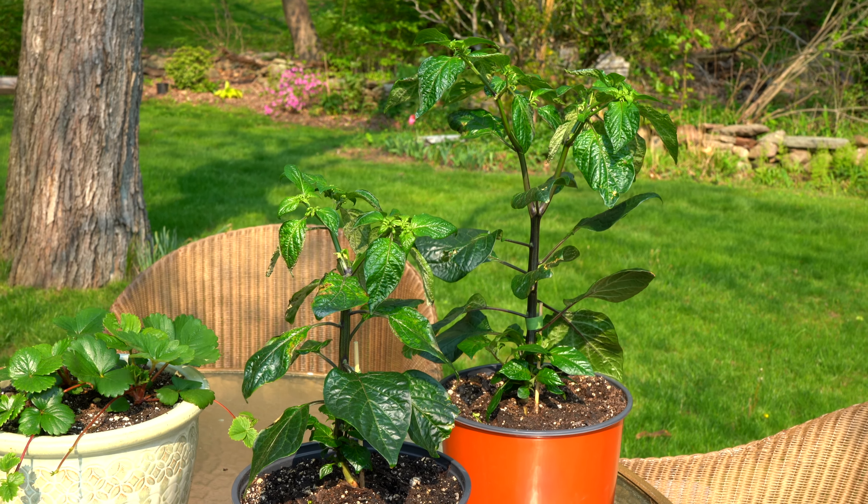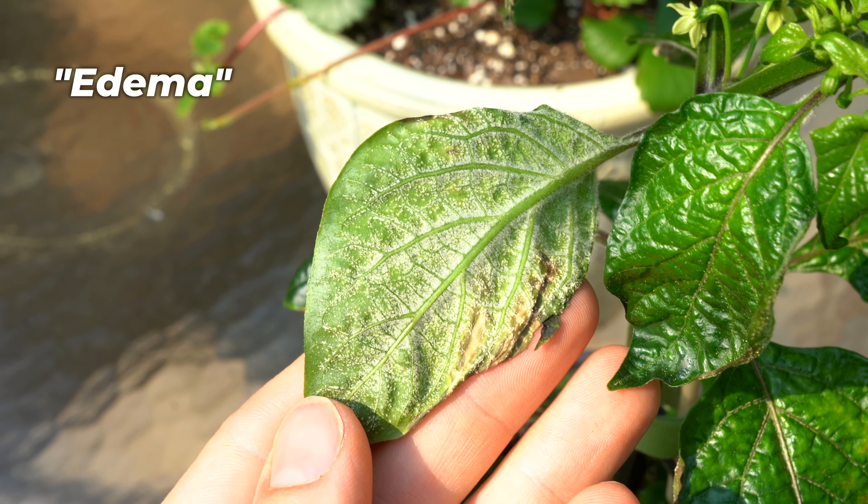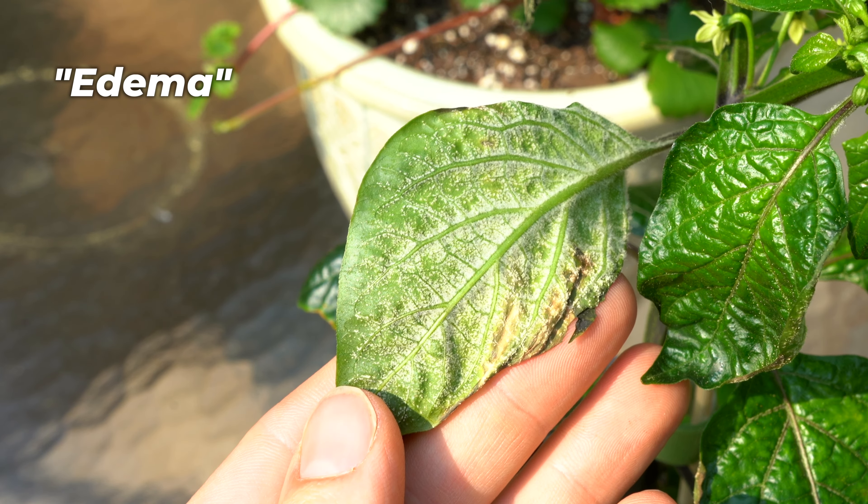These took a long time to germinate — over three weeks — and some of them didn't come up for over a month, but they finally emerged and started growing pretty well.